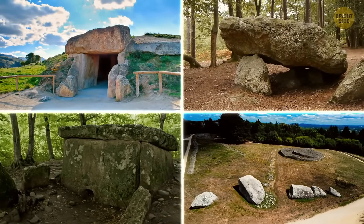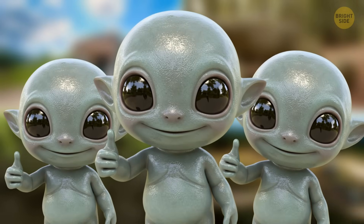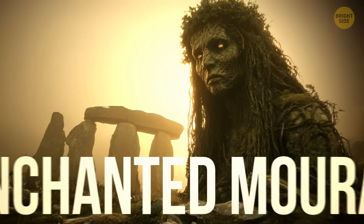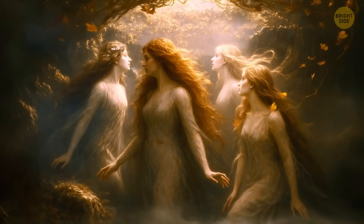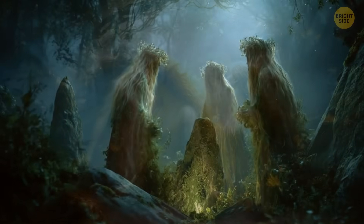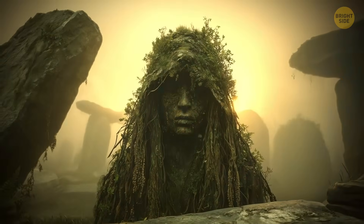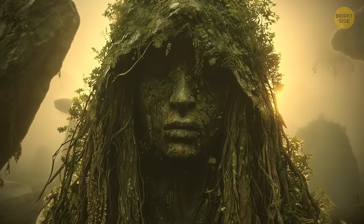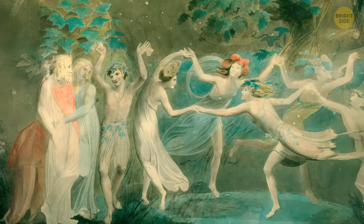While some theorists say these impressive dolmens were built by little grey people from other planets, Iberian culture has another guess. In local legends, some speak of the so-called enchanted muras — fairy-like creatures known as earth elementals, extremely beautiful, seductive, and powerful in their own right. One of their main activities was building dolmens, where they would hide and practice their own ceremonies. There is a lot of reference to these beings in local lore.